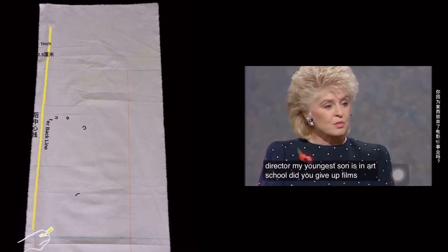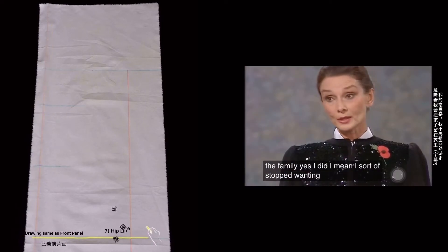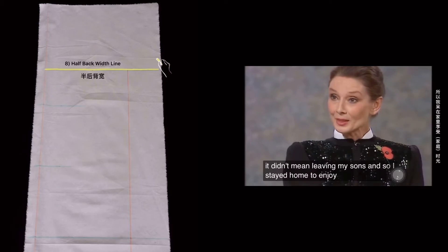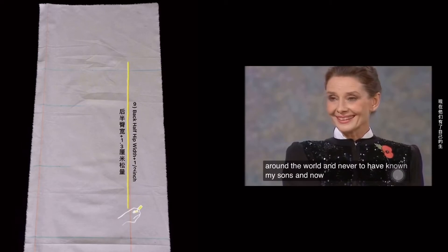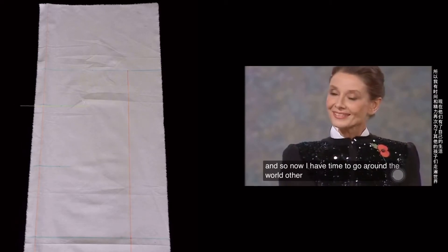And did you give up films because of the family? Yes, I did. I mean, I sort of stopped wanting to travel around because it did mean leaving my sons. And so I stayed home to enjoy them. I would have hated to make movies all around the world and never to have known my sons. And now they're off on their own, and so now I have time to go around the world for other children.